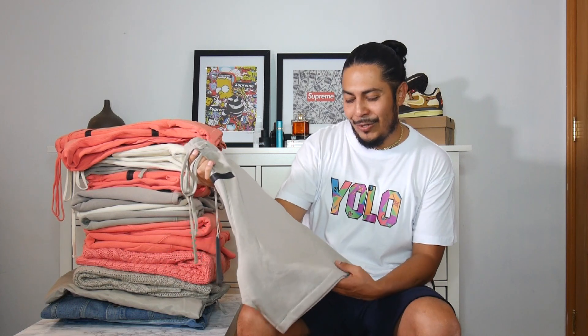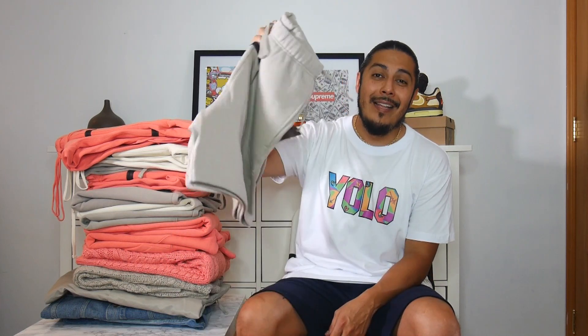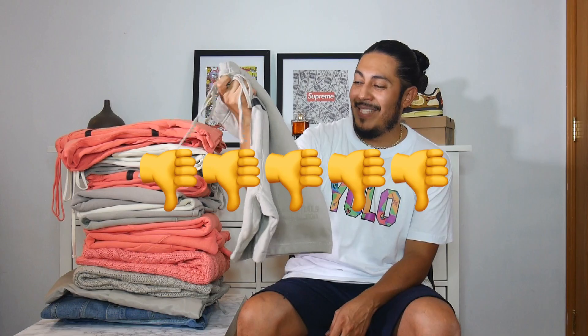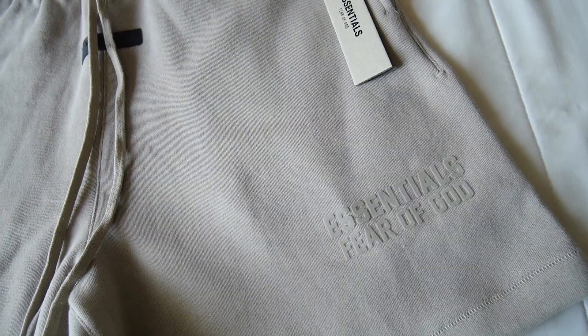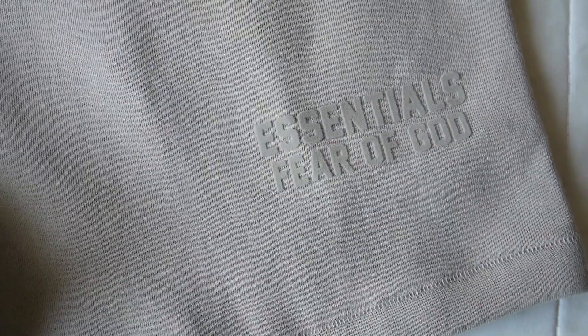Now going to the smoke cotton short — this is a thumbs down for me. Seeing the smoke colorway on this, I'm not feeling it at all. Same regular shorts, just a new flock print at the bottom with the new fonts, but I'm not a fan of the colorway.